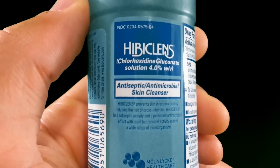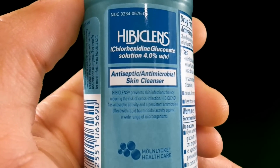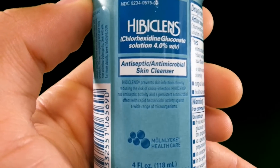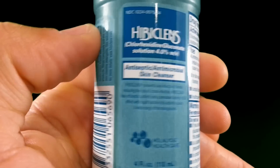Hi folks, Canadian Prepper here. Today we're going to be reviewing HivaCleanse. It's a CDC recommended cleansing agent which you can put on your hands and it's going to basically destroy any viruses or bacteria that you come into contact with six hours after the application. So let's check it out.